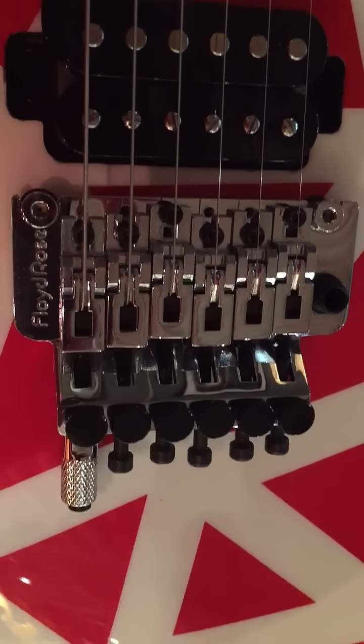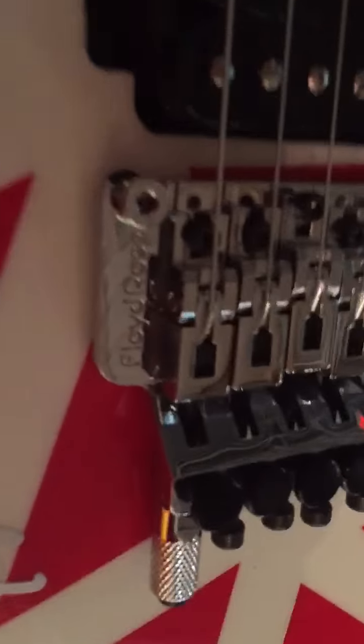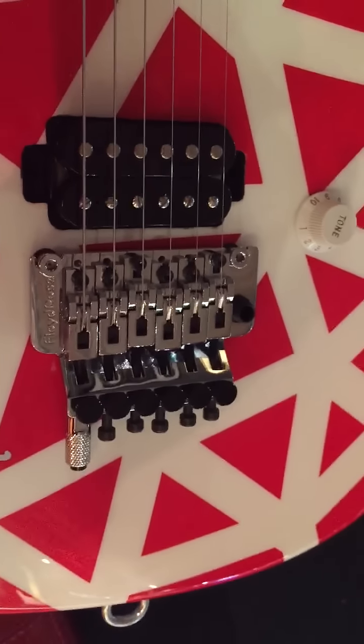And thanks to Tommy Coletti, the owner of the Music Zoo, for actually getting these things in. It's really amazing. This guitar is super duper light — I'd say about six and a half pounds, maybe.